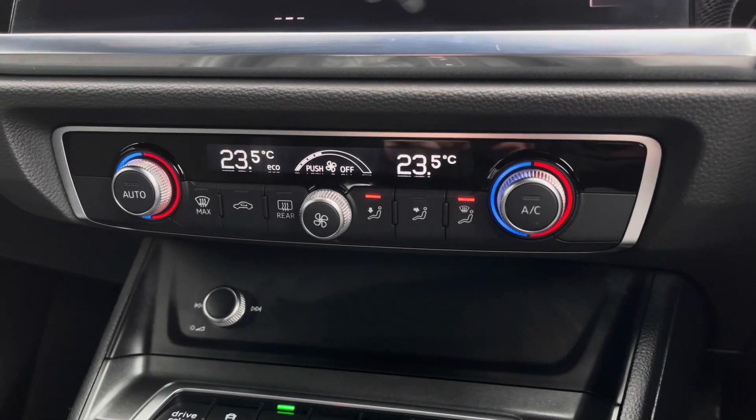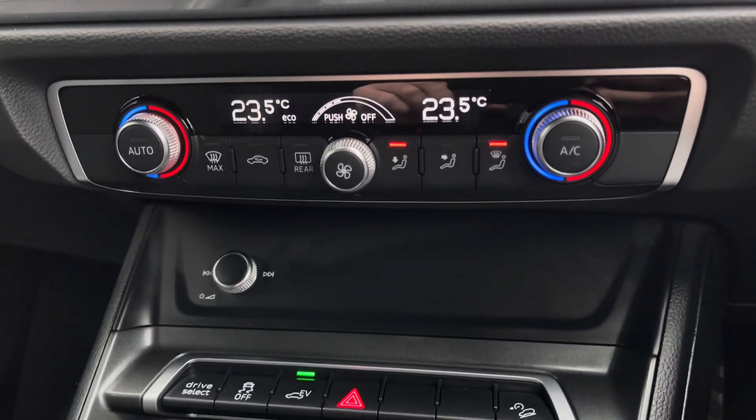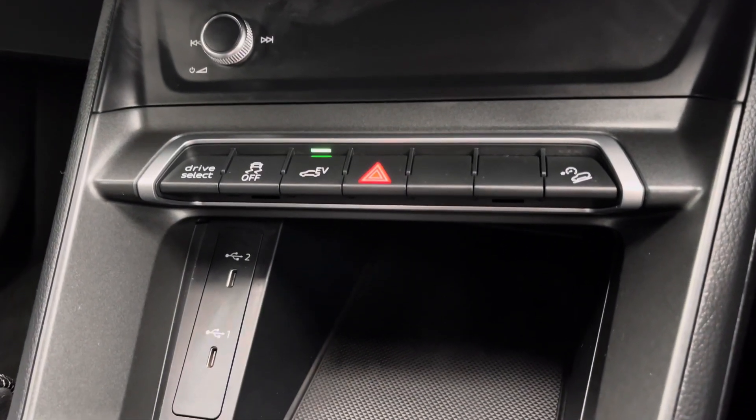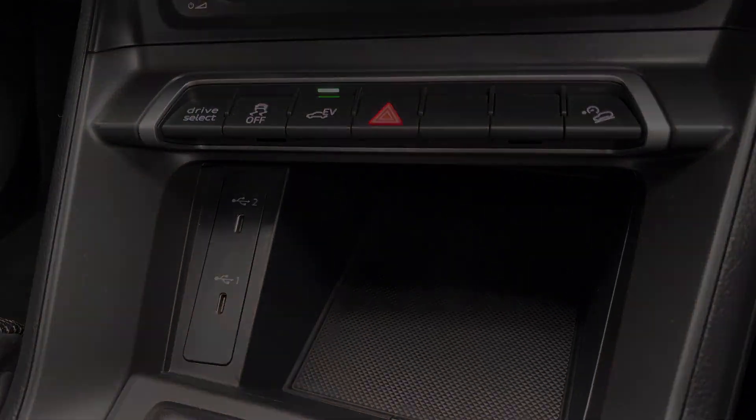As we continue down, you've got dual zone climate control for driver and passenger, letting you set a nice ambient temperature and airflow. You've also got quick-select toggles for Audi Drive Select and EV mode, and two USB-C inputs for charging devices.